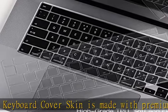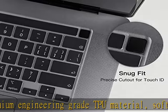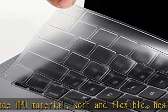Full protection for keyboard: high-precision and one-step shaping — the MacBook Pro 13-inch M2 2023 keyboard cover skin perfectly fits each key with all-around protection.